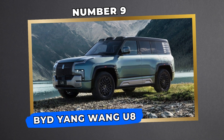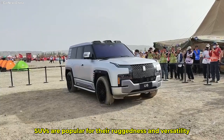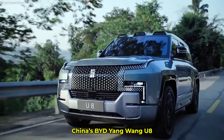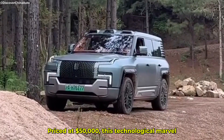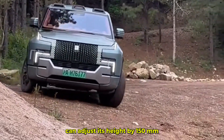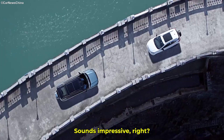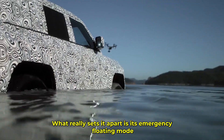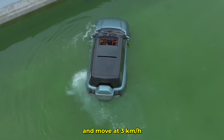Number 9: BYD Yang Wain U8 — The SUV That Floats. SUVs are popular for their ruggedness and versatility, but have you ever heard of one that can float? China's BYD Yang Wain U8 isn't just another off-road vehicle. Priced at $50,000, this technological marvel can adjust its height by 150 millimeters and perform a full 360-degree tank turn while stationary. What really sets it apart is its emergency floating mode — this SUV can float for 30 minutes and move at 3 kilometers per hour.